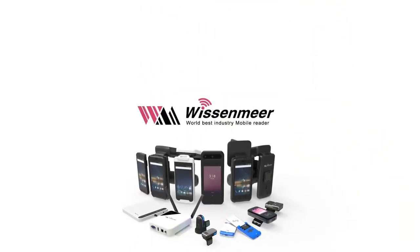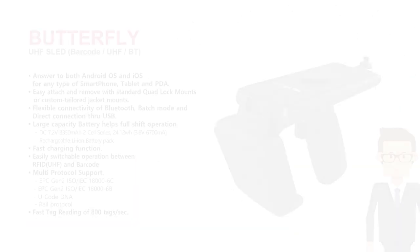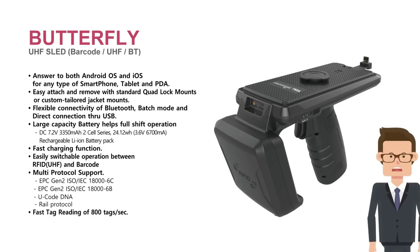Wissenmere — World Best Industry Mobile Reader. Hello, I'm Wissen from Wissenmere. Today, I'd like to explain the Butterfly, SLED-Type UHF Reader.